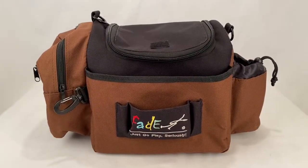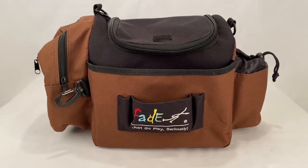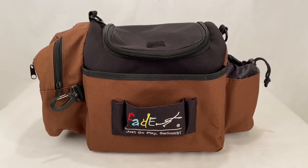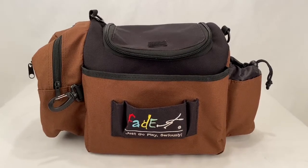Somebody picked up this Fade Gear disc golf bag. It's got a bunch of pockets and clips and stuff. Took an offer of $23.99 plus shipping for a total of $39.98.